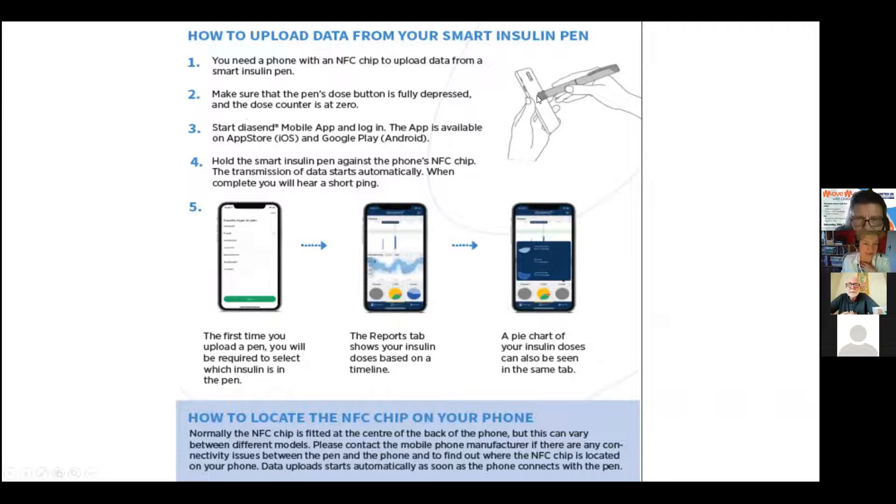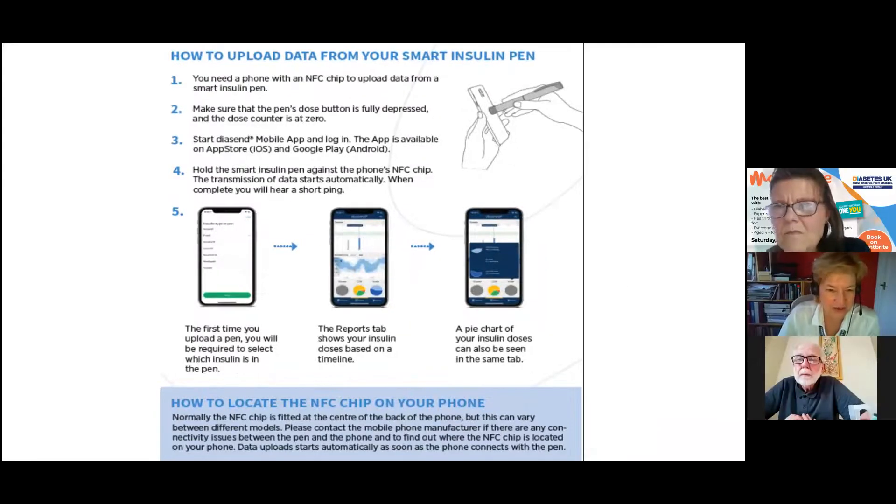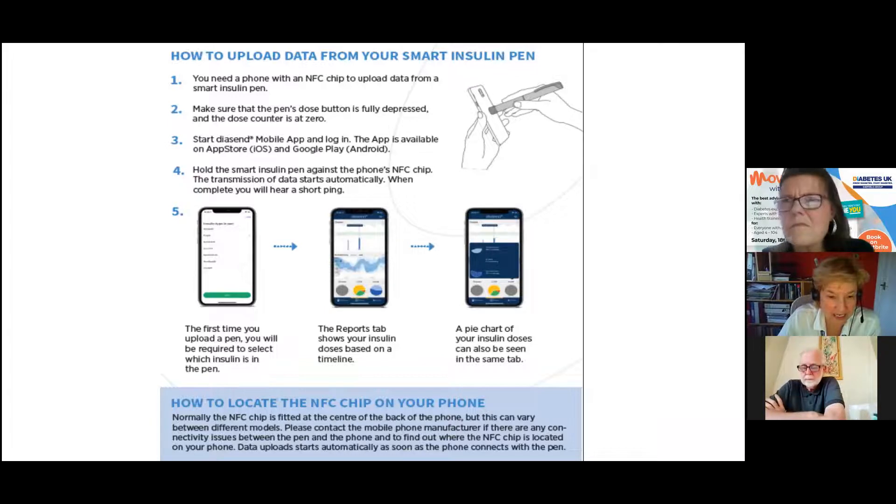To download the smart pen, you simply hold it near your phone — it sends all the data to the cloud using near-field technology. You can see bolus doses with different colours for quick-acting versus background insulin, viewable on Diasend. In clinic this has already been helpful — we can see if bolus insulin is being given after eating rather than before, which causes a larger glucose rise. It also gives patients certainty about when they last injected.